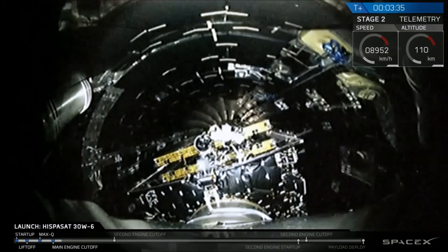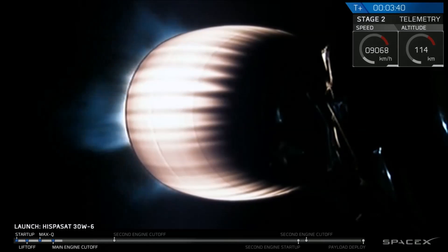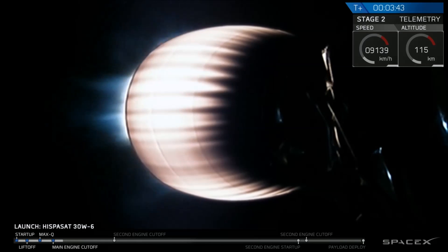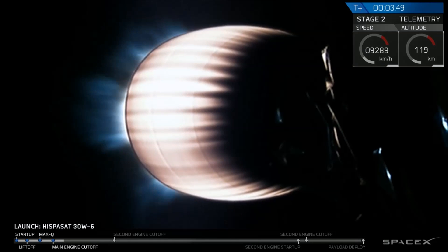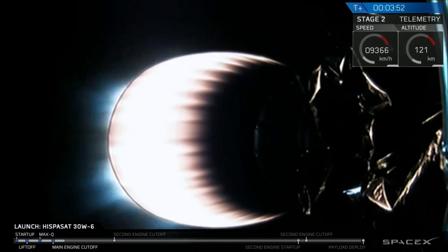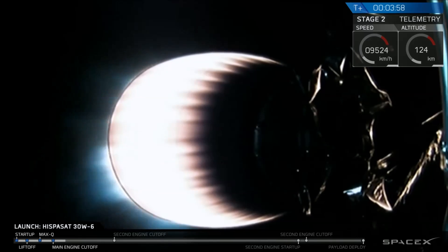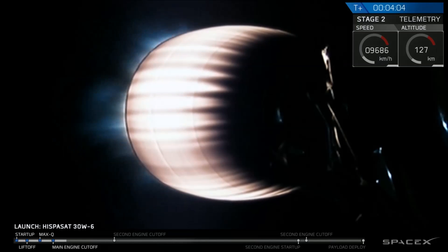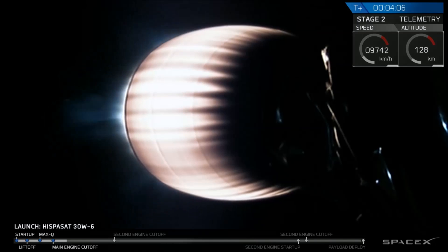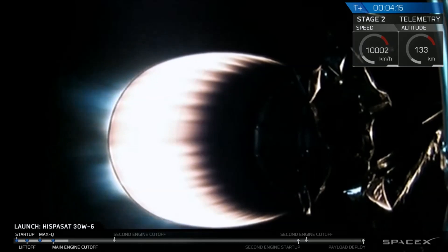Second stage is following nominal trajectory. Fairing separation confirmed. You saw a good payload fairing separation — the fairing separating into two halves and falling away. We're coming up on four minutes into flight. GNC reports trajectory is good. Acquisition of Signal Bermuda, indicating that the Falcon 9 telemetry is also being acquired by our ground tracking station in Bermuda.